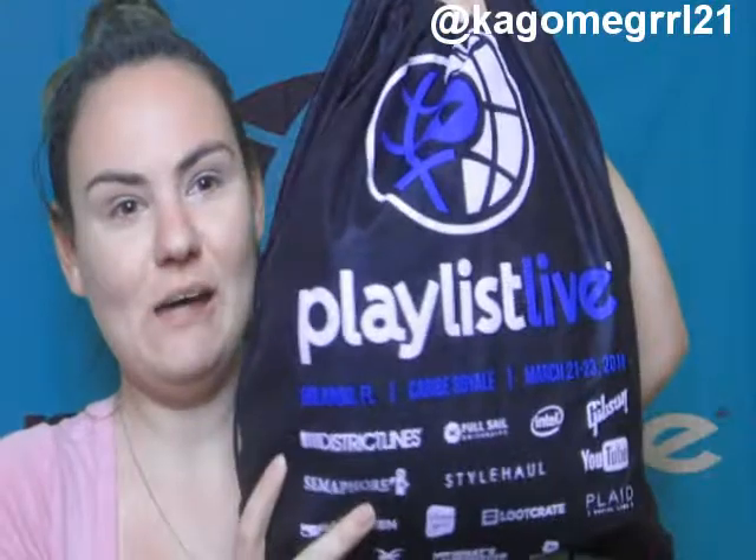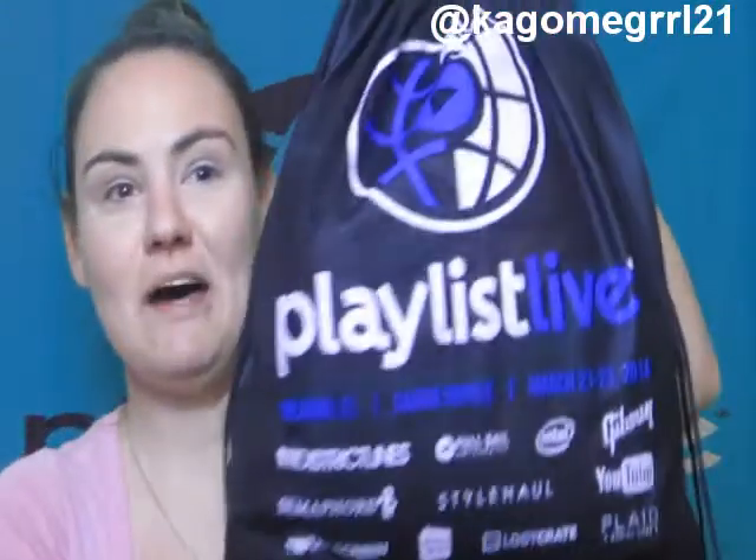Hey guys, it's me Kika, and I'm sorry that I haven't done a video in a while. I'm going to be doing a haul video from my trip to Playlist Live. So yeah, this is my big goodie bag full of stuff, so let's get into it.